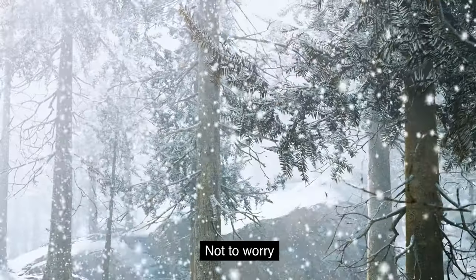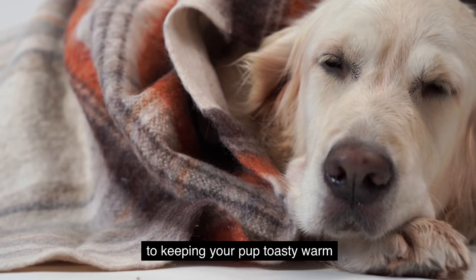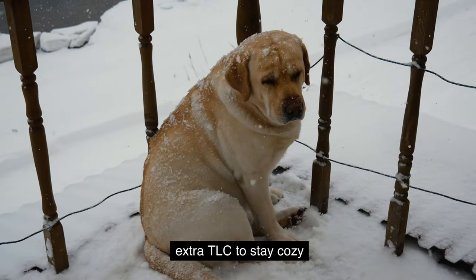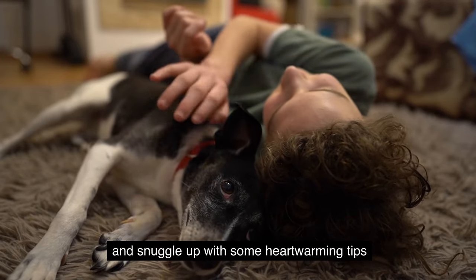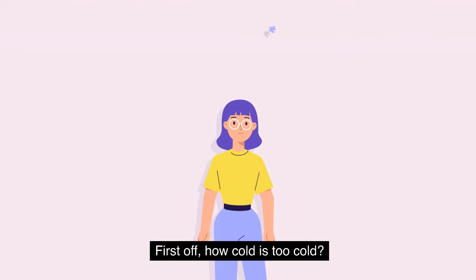Baby, it's cold outside! Not to worry — I've got the ultimate guide to keeping your pup toasty warm during the winter freeze. As the temperatures drop, our furry friends need a little extra TLC to stay cozy, so let's snuggle up with some heartwarming tips to keep our adorable tail-waggers toasty this winter.